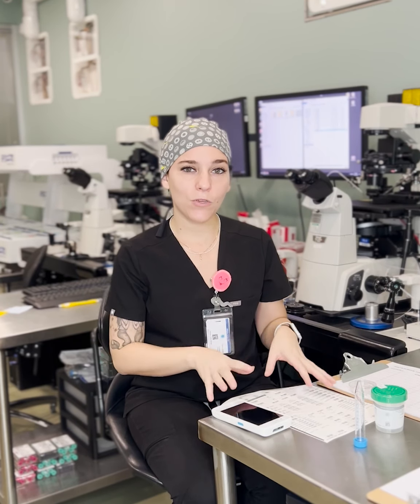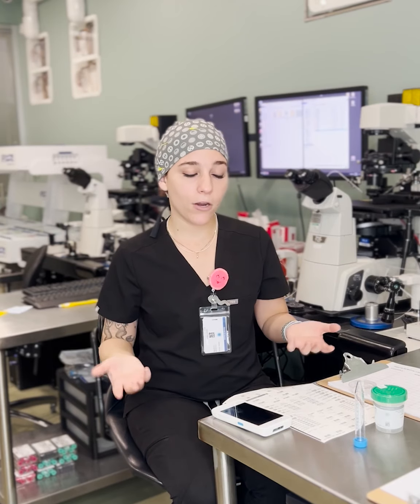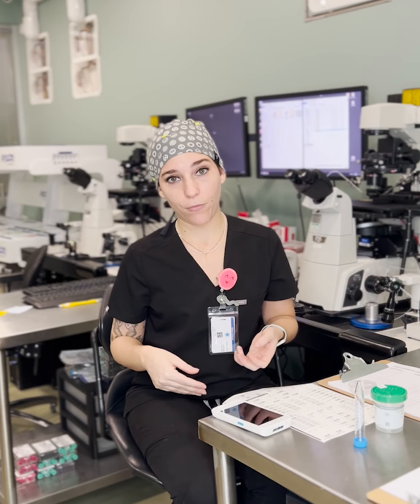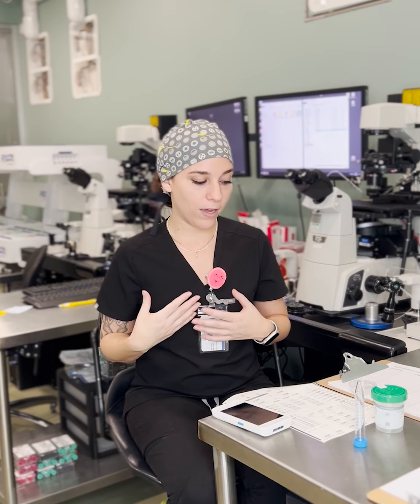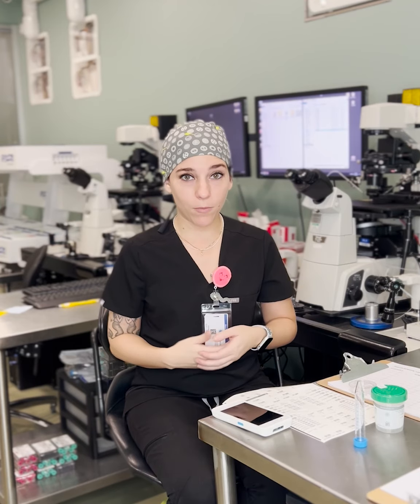Not only do we use this witnessing system, but we also use double witnessing. I usually don't ever work alone. There are some days where I am alone, so I have the matching system to rely on. But most days I have my other embryologist here with me and she double witnesses everything. Even though I'm scanning everything every step of the way, she's right there double-checking the name on the plate and the chart that I currently have out. It's super important in our lab, and many of the labs I've worked in, to have a double witnessing system.